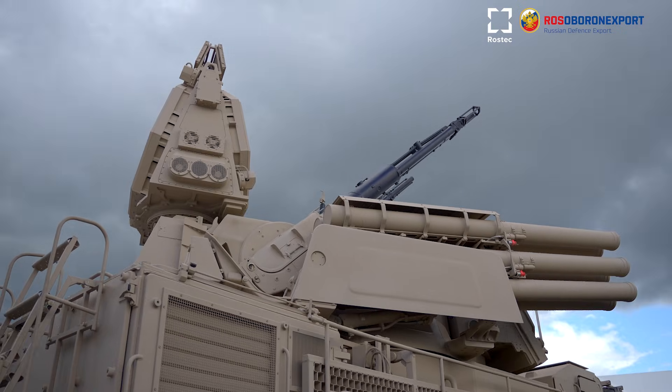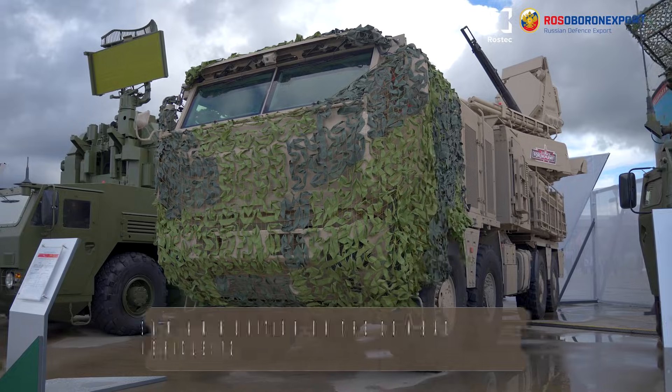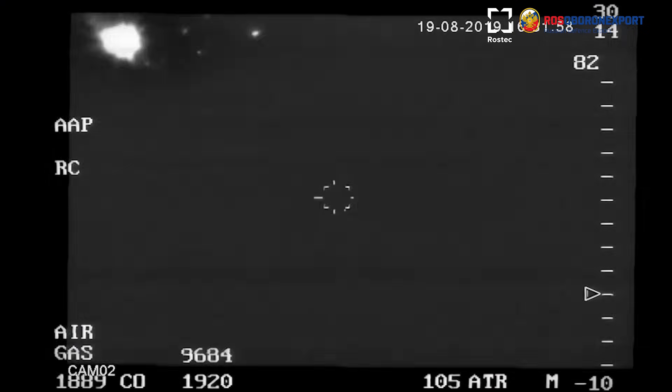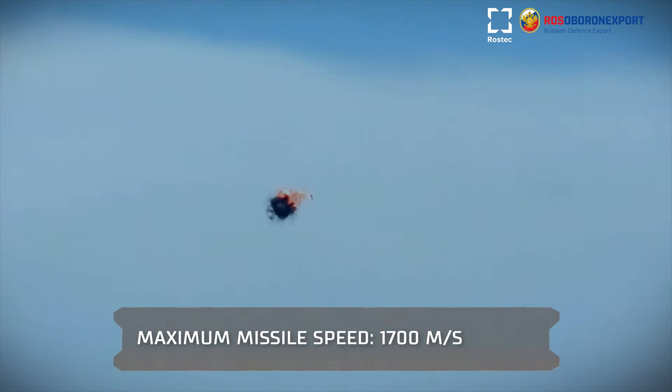Surface-to-air missiles are designed for the direct engagement of air targets. The ammunition load of one combat vehicle is 12 missiles. The missile has two calibers and two stages with a separated boost motor. It is placed into a hermetic container and launched from it. The maximum speed of the missile is 1700 meters per second.